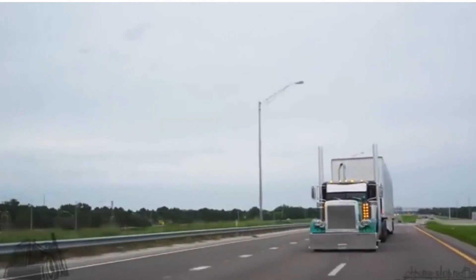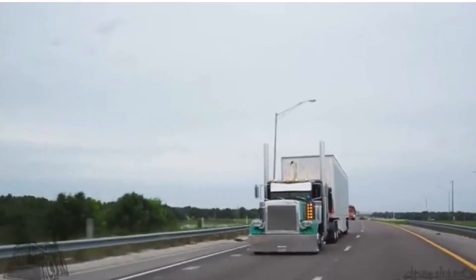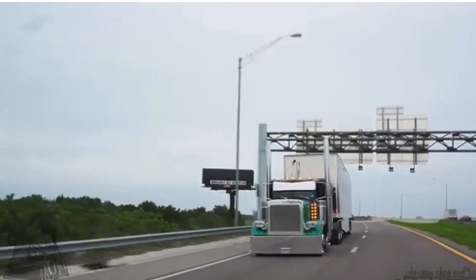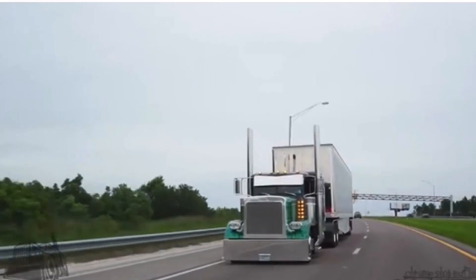By being aware of your blind spots and taking the necessary precautions by using your mirrors, you can ensure that you are operating your tractor safely and responsibly. Remember, safety is everyone's responsibility and it starts with you.